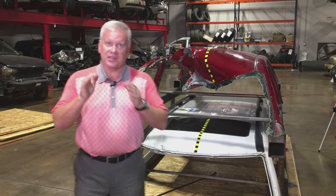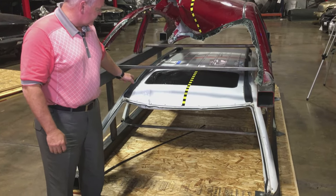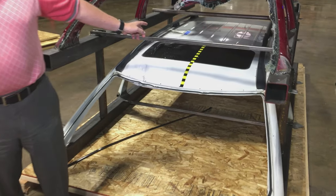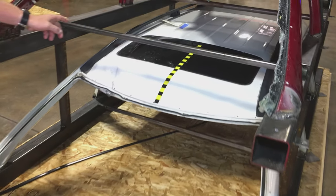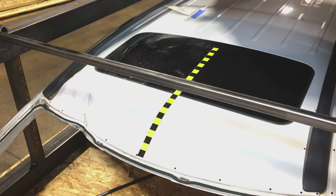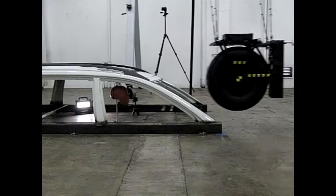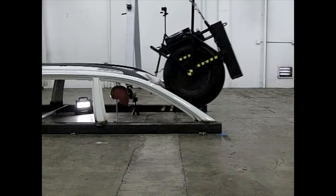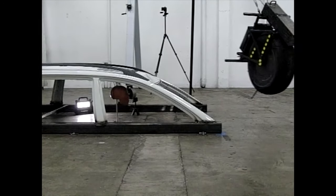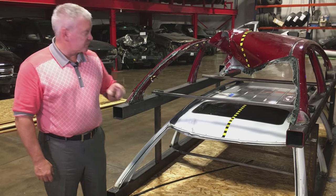Why did we use the Volvo XC90? Because if the roof structure is strong enough to withstand the forces and not even break the glass of the moon roof, then it's certainly going to protect the body of a human being sitting underneath it. We hooked up the 2004 Volvo XC90 and did the identical test that we did on the 2014 Nissan Versa.